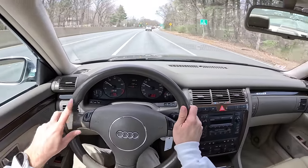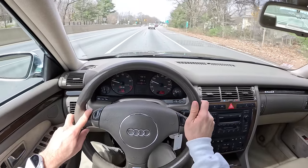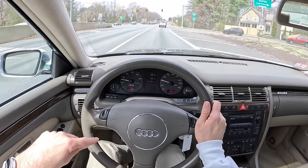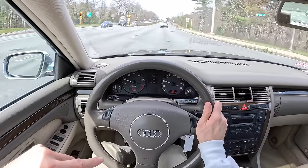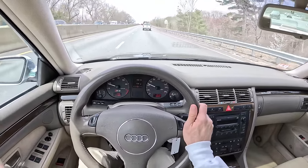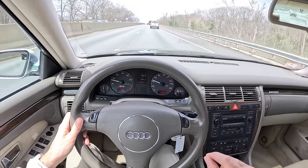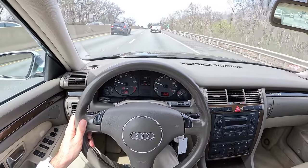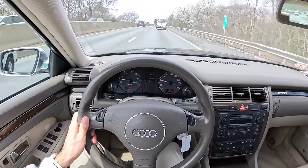Maybe by the numbers the S55 AMG was the faster car — it could get to 60 quicker — but this is all wheel drive. I don't know that the S55 could do it repeatedly over and over again. On varied surfaces, you put this on a slippery, wet surface, and I bet this is going to waste that Mercedes most of the time.